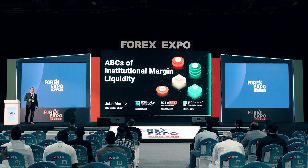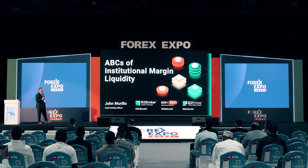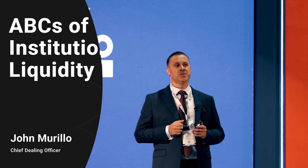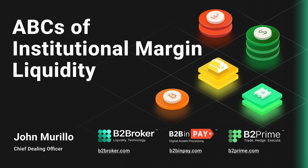Good afternoon, everyone. I'm John Murillo, Chief Dealing Officer at V2 Broker. I've been in the financial markets for almost more than 20 years, and I would like to thank each and one of you for joining me today. The topic of discussion will be the ABCs of institutional liquidity in the margin business.